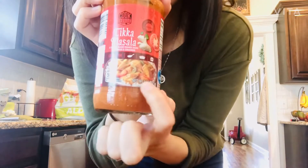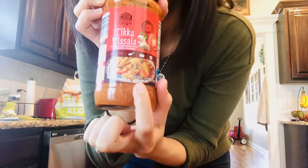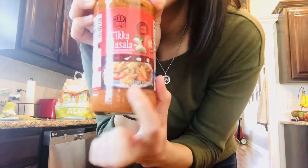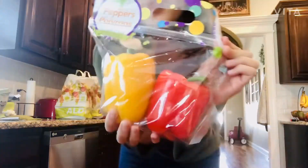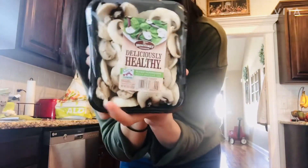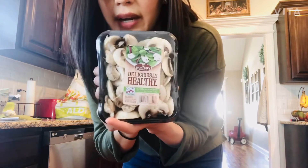Tikka masala sauce — I like to make chicken with peppers and add this sauce on top. It's really, really good and I just make it on a bed of rice. Bell peppers, baby carrots, mushrooms — I add these to pasta or any kind of stir-fry.